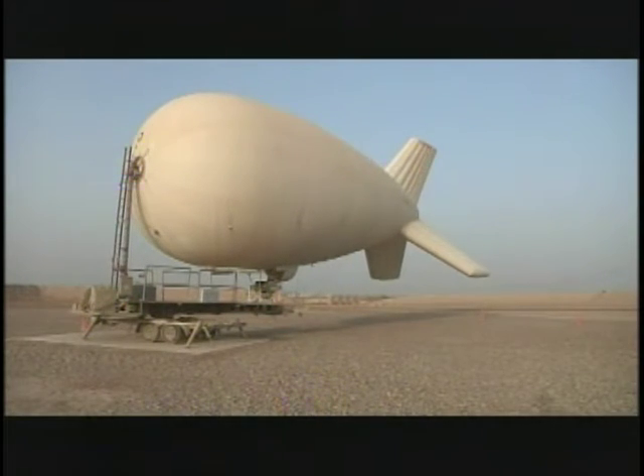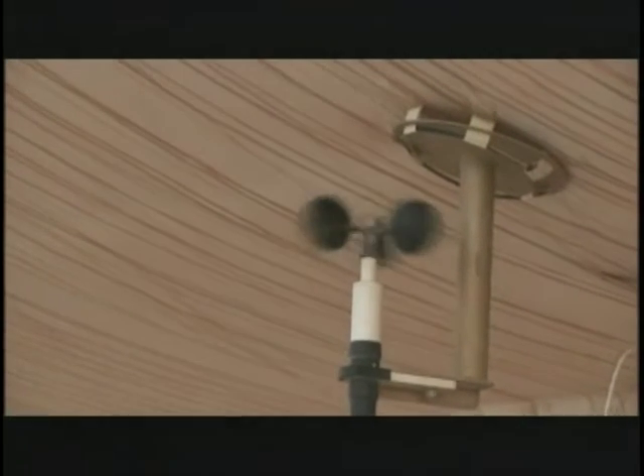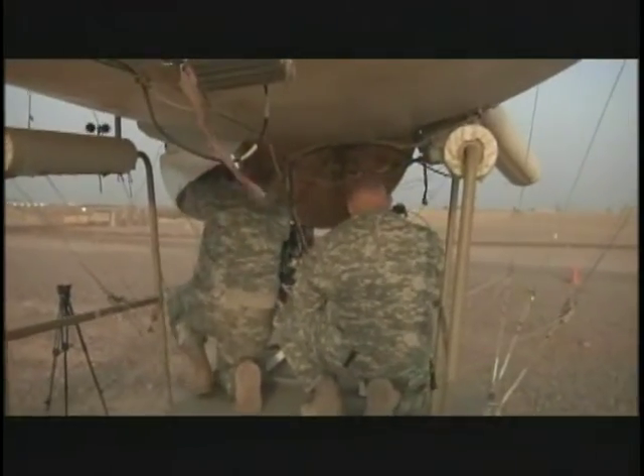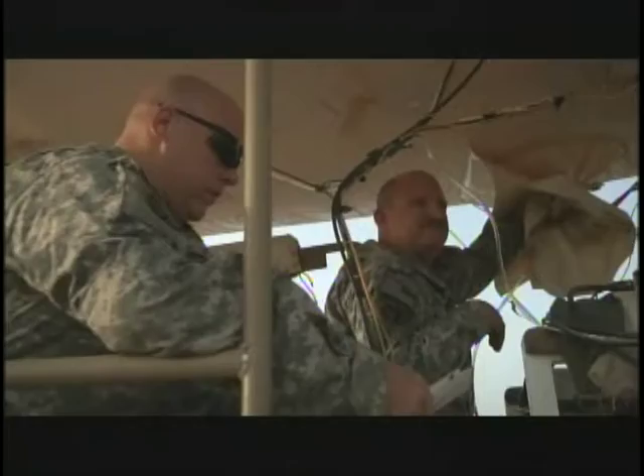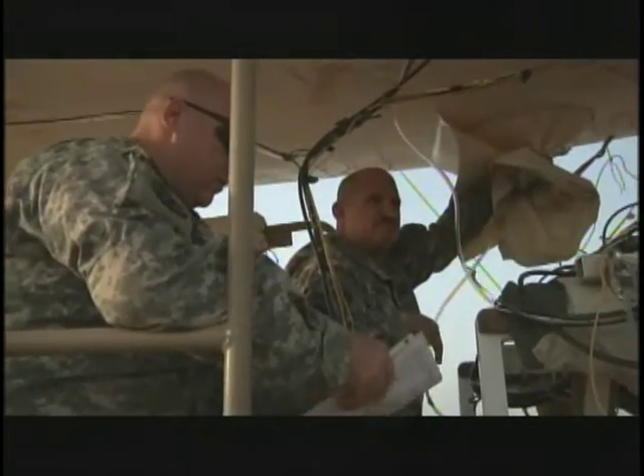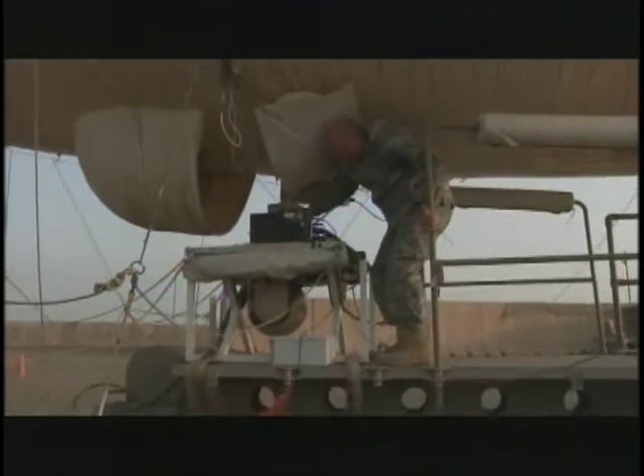Soldier safety is one of the most important issues in Iraq. Troops from the 278th Armored Cavalry Regiment take this to new heights with the Rapid Aerostat Initial Deployment System. It is a 17-meter helium-filled balloon that has a payload that allows us to see in both daytime and nighttime for base, force protection, and to support the convoys that are rolling up and down the highway.